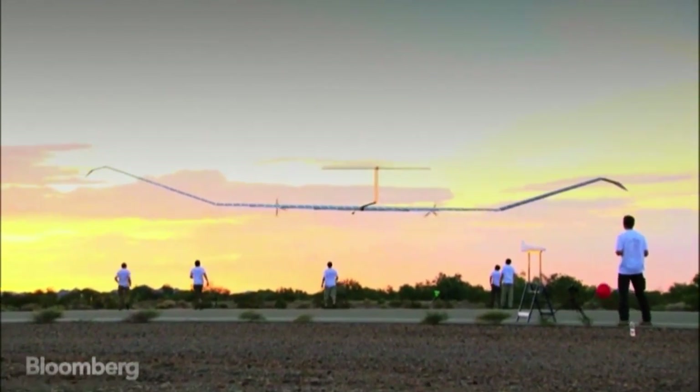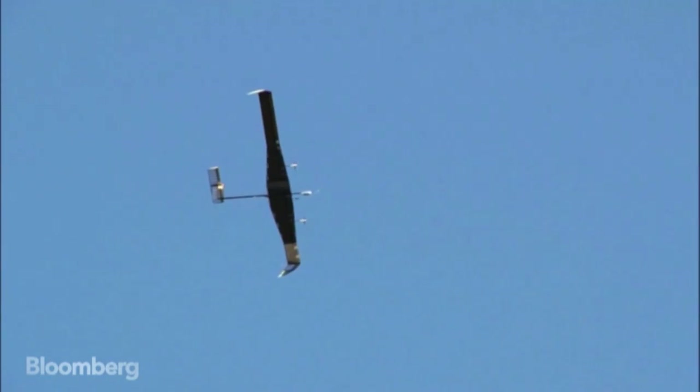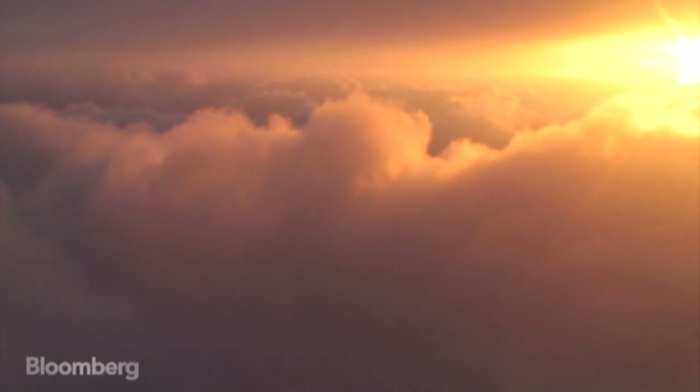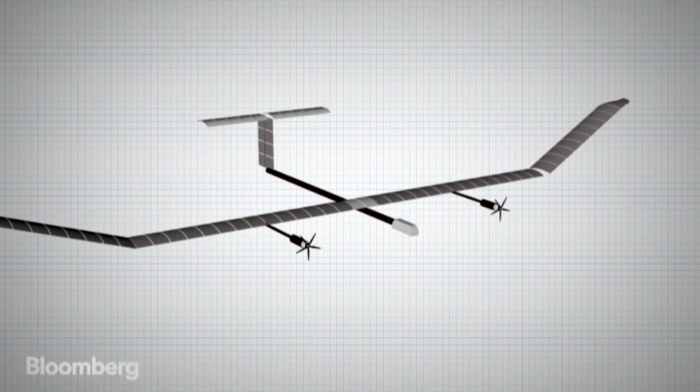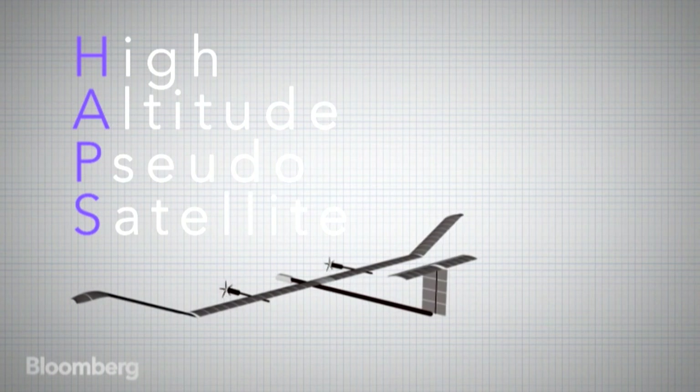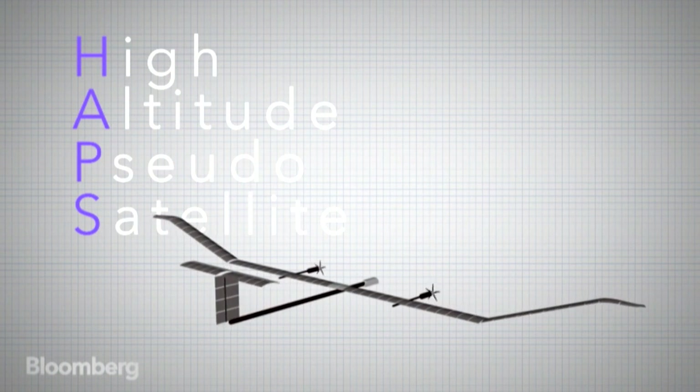Zephyr is a solar-powered aircraft. It's very light and it flies at high altitude above the weather. Zephyr is more than just an aircraft — it's a high altitude pseudo-satellite, or a HAPS system, created by Airbus.